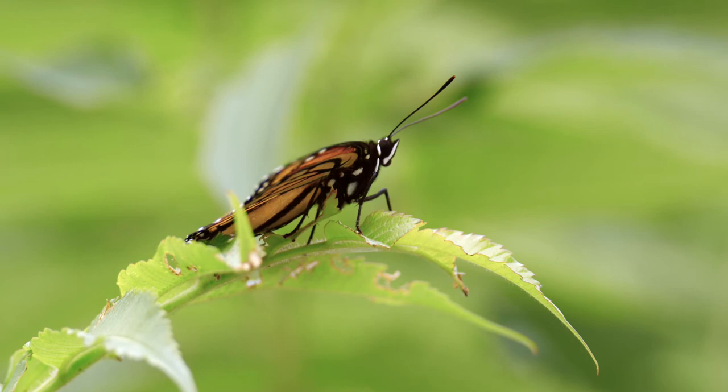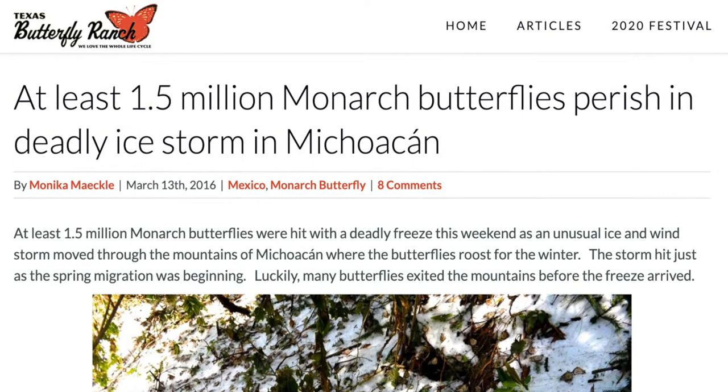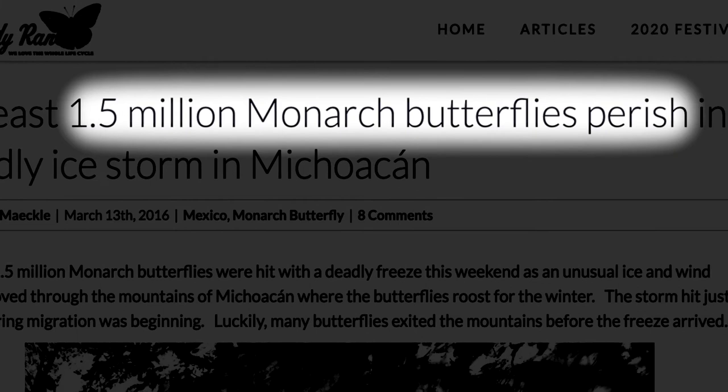They can only fly in temperatures of at least 55 degrees Fahrenheit. During January and early February, many monarchs can die due to low temperatures that dip below 17 degrees Fahrenheit. Fifty percent of monarchs won't survive in these conditions, and only 10 to 20 percent will survive if they become wet.